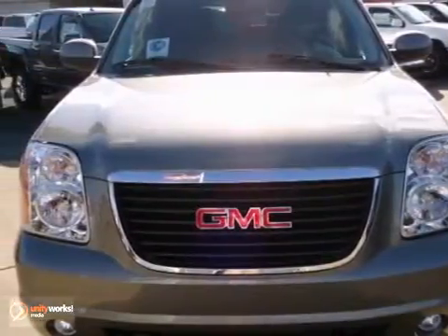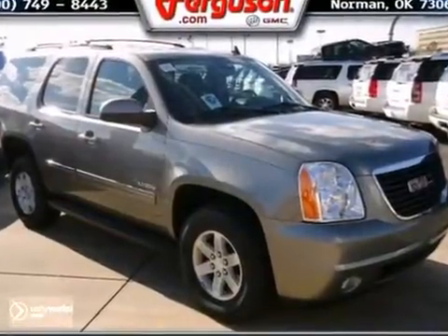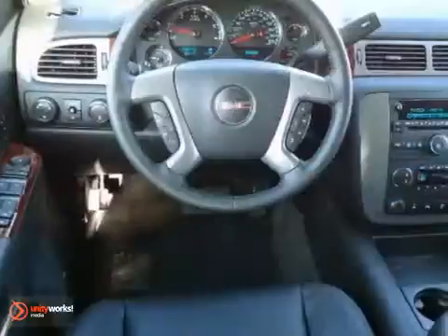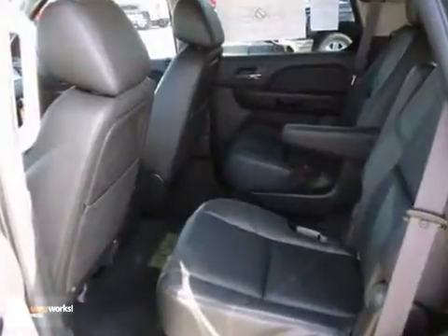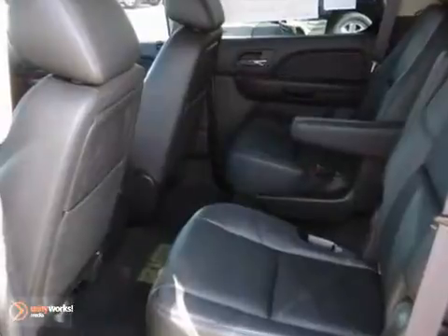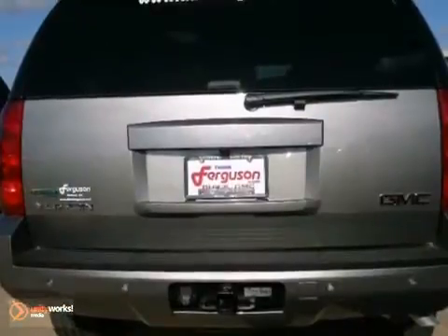It's a 2012 GMC Yukon. It offers unsurpassed refinement, unprecedented comfort, and standard amenities including climate control, heated mirrors, and a CD player with steering wheel and rear audio controls. Although it's big and bold, this stunning Yukon has the finesse of a smaller SUV with great handling and supreme comfort.